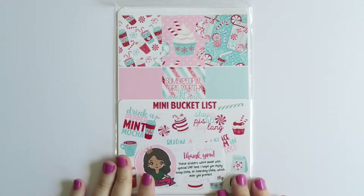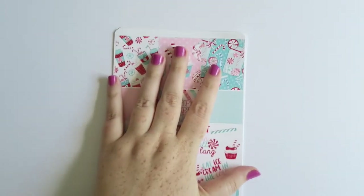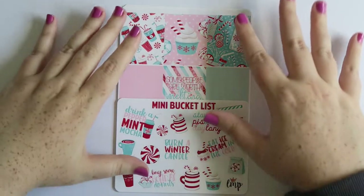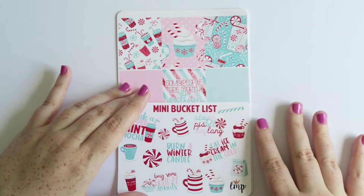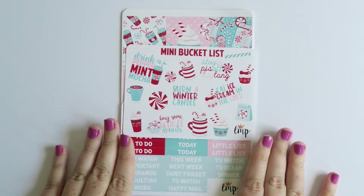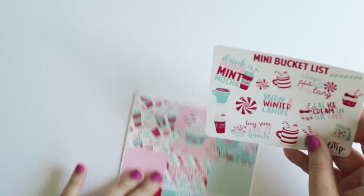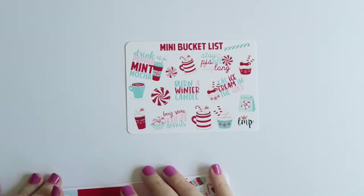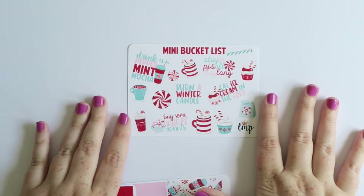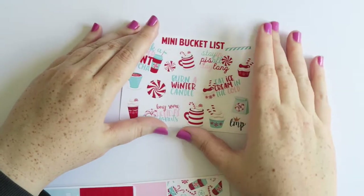The next order is from Little Miss Papery and this is the Peppermint kit. I'd recommend joining her Facebook group, Little Miss Papery, to keep an eye on her releases. She usually keeps a list and now she's doing full kit pre-sales only - they come up a week before the normal release, you buy the full kit, and sometimes there's a pre-sale freebie, which this one did have. Then a week later she releases all the à la carte sheets but you can't get the full kit anymore. The pre-sale freebie was a mini bucket list: drink a peppermint mocha, buy some holiday donuts, burn a winter candle, eat ice cream in the cold, and stay in PJs all day. Really cute clip art and nice quality - I bought the whole thing in glossy.